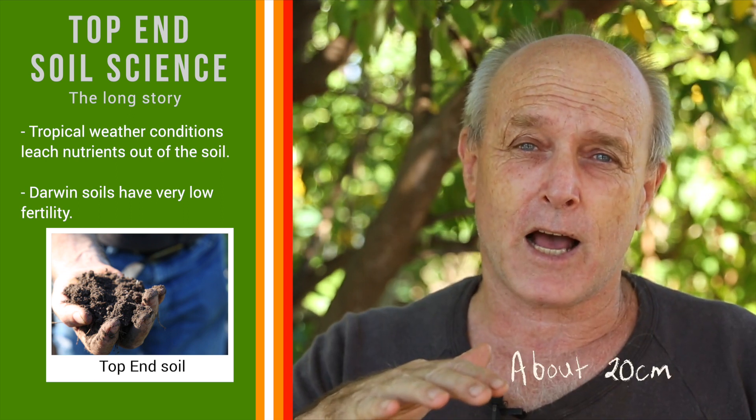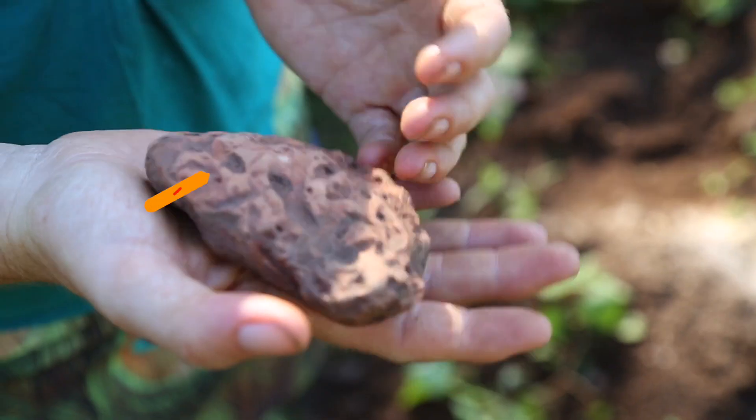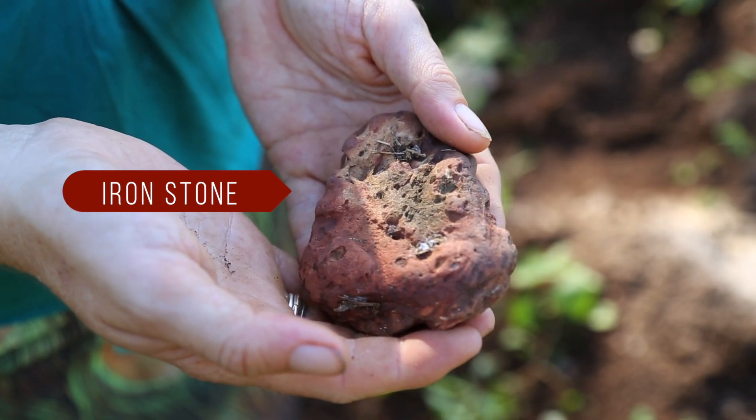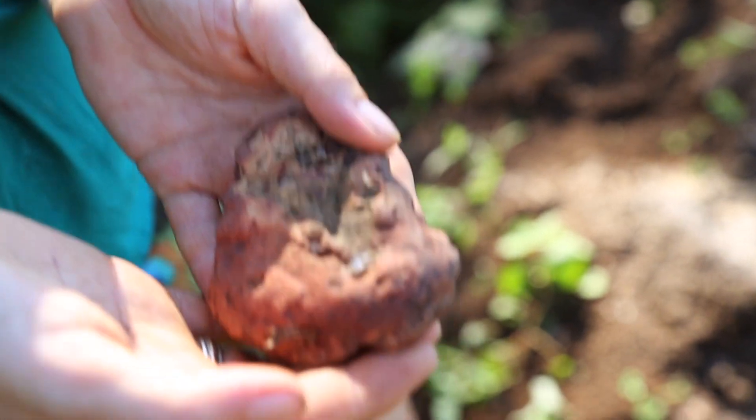It's only about that far down to this hard rock that's completely infertile, highly acidic. It's ironstone. There are toxic levels of aluminium in it, which is very toxic to plant roots.